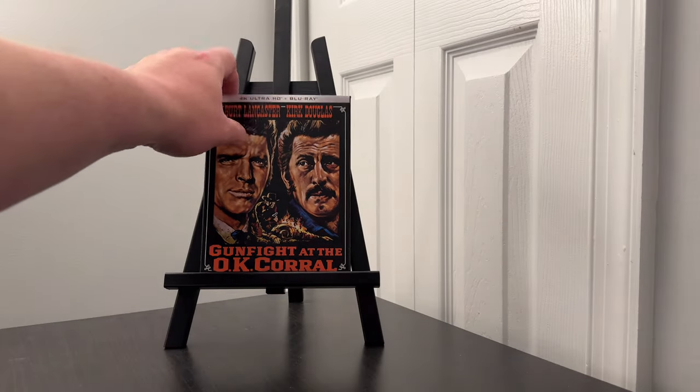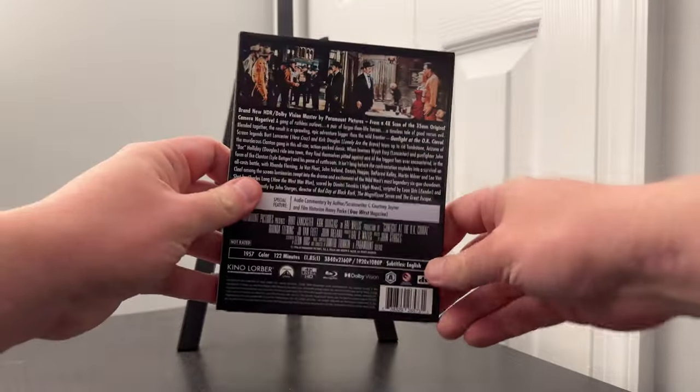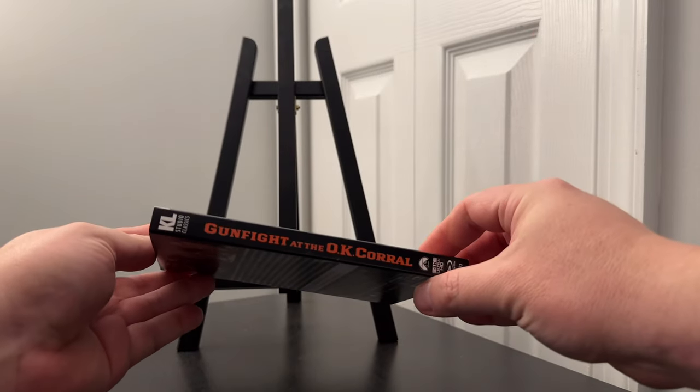Gunfight at the OK Corral on 4K Ultra HD Blu-ray is released by Kino Lorber. It can be found as a slipcover edition, available at your online retailers.